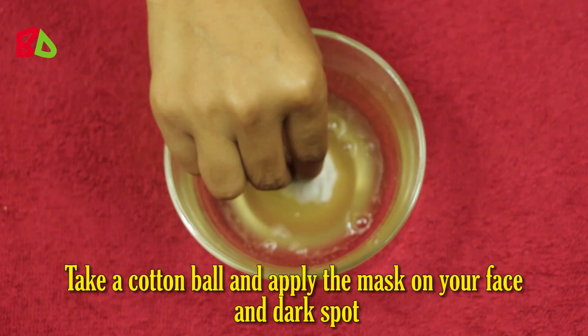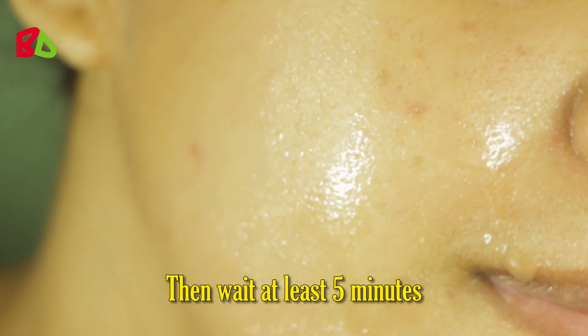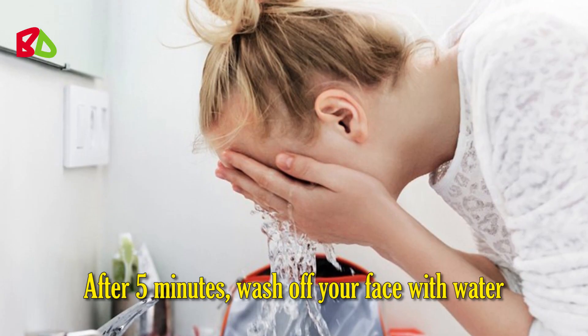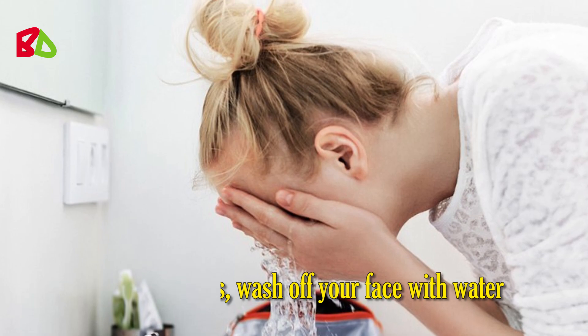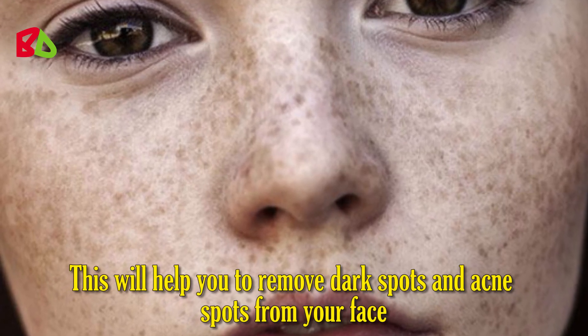Take a cotton ball and apply the mask on your face and dark spots. Then wait at least 5 minutes. After 5 minutes, wash off your face with water. This will help you to remove dark spots and acne spots from your face.